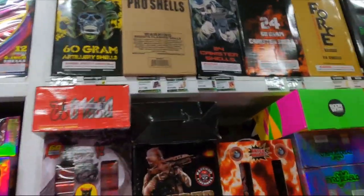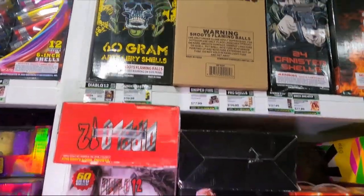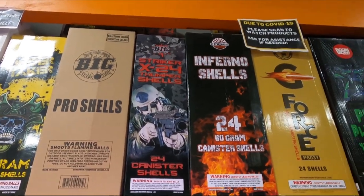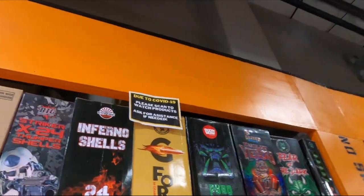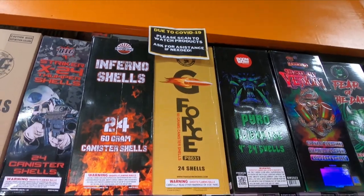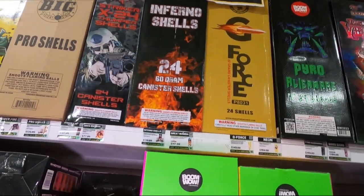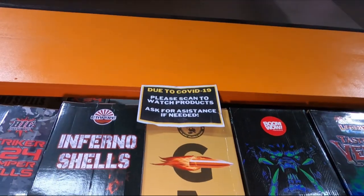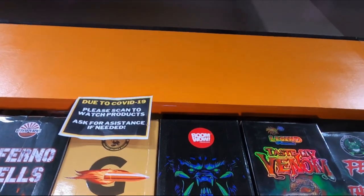Moving into some slightly bigger canister sets - we've got the Diablo 12 for $70, Undertaker for $120, Big Fireworks brand for $140, Pro Shells, Sniper Fire for $78. We've got Empire Fireworks and the Striker 24 Thumper Shells for $130, Brick Breakers from Dynamite Fireworks, the Pyro Diablo, Great Mamba, and the Inferno Shells from Empire for $140.